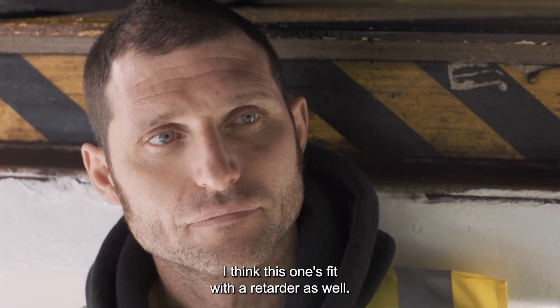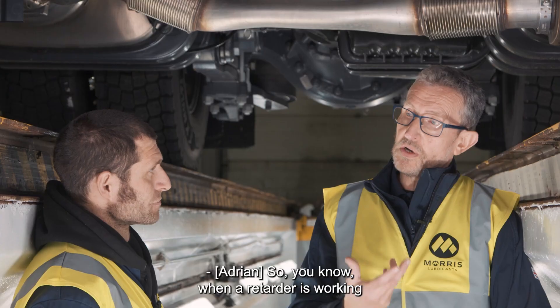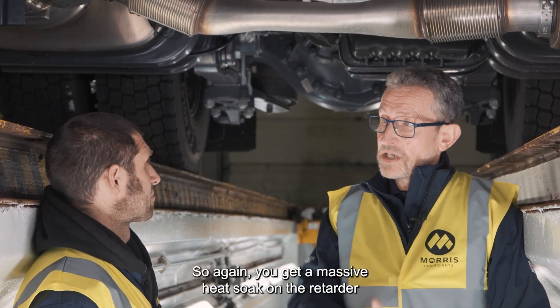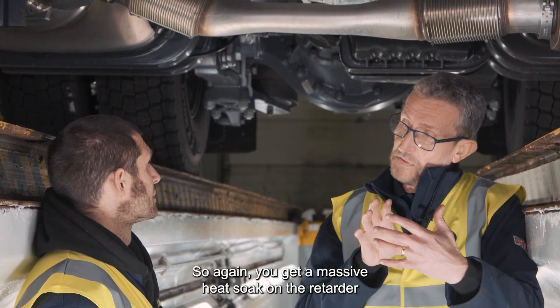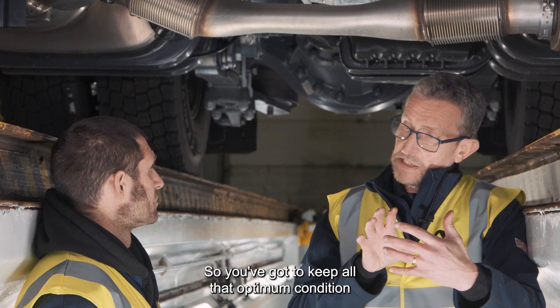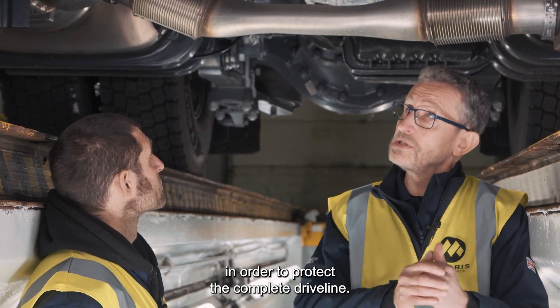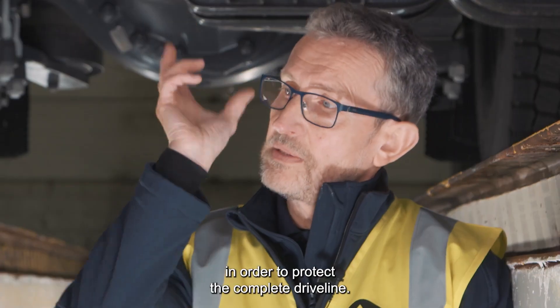This particular unit is fitted with a retarder as well. When a retarder's working to help brake the vehicle, there's a lot of energy going into that, so you get a massive heat soak on the retarder and the fluid that's in there. You've got to keep all that in optimum condition in order to protect the complete driveline.